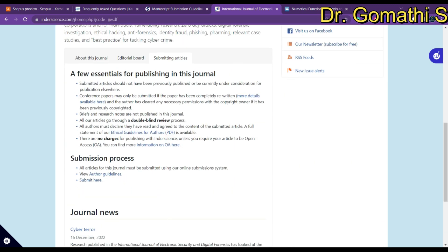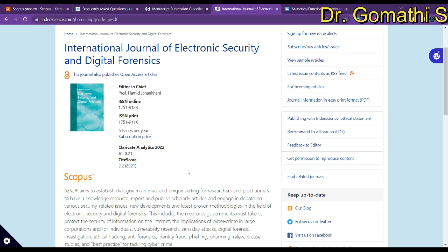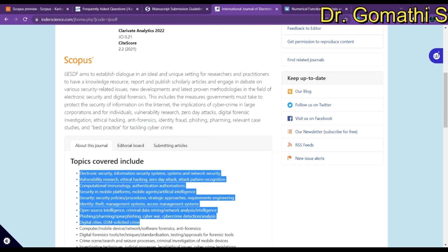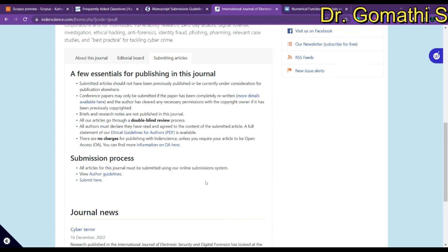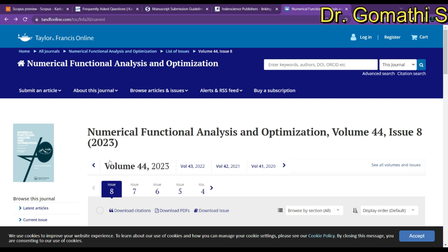The next journal is the International Journal of Electronic Security and Digital Forensics. There are no charges for publishing with Inderscience, and they publish nearly six issues per year. You can see the topics they cover. For indexing, it is indexed in Scopus, ESCI, and SCI. Go to the author guidelines to learn the important things you need to consider before submitting your article to this journal.